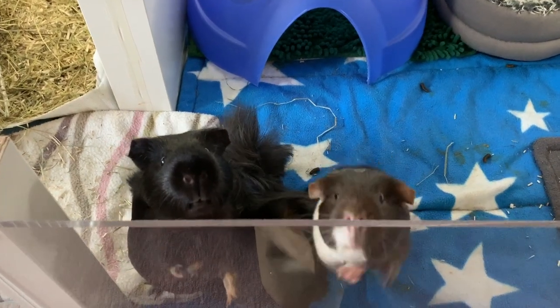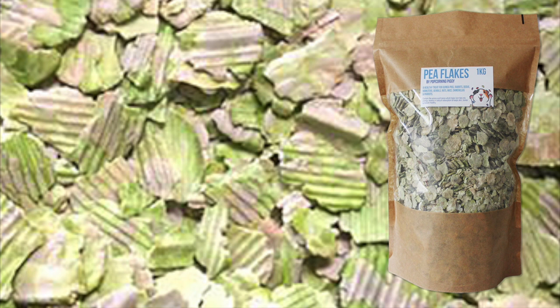Hello and welcome back to Popcorn and Piggy. This week's video is going to be all about the infamous pea flakes that every guinea pig goes crazy for.